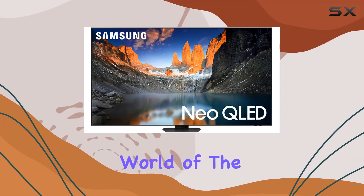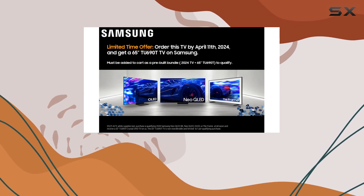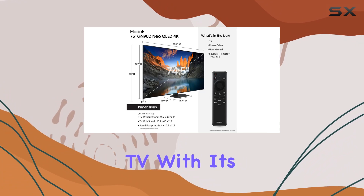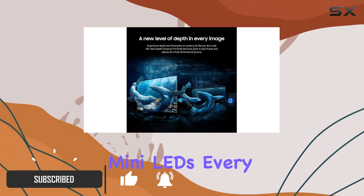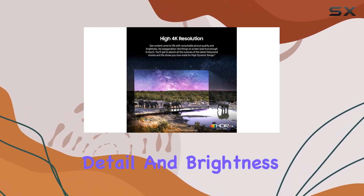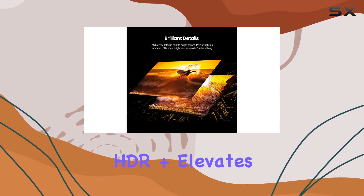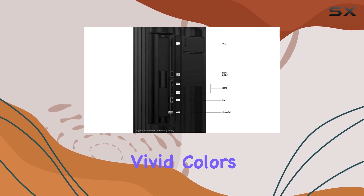Immerse yourself in the stunning world of the Samsung 75-inch class QLED 4K QN90D Series Neo Quantum HDR Plus Smart TV. With its Quantum Matrix technology featuring mini-LEDs, every scene comes to life with unparalleled detail and brightness, ensuring you catch even the subtlest nuances. Neo Quantum HDR Plus elevates your viewing experience with exceptional contrast and vivid colors.